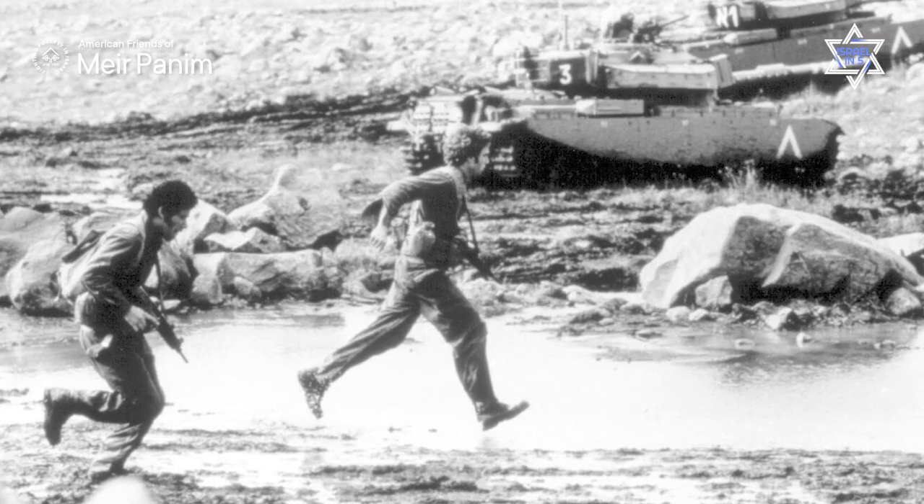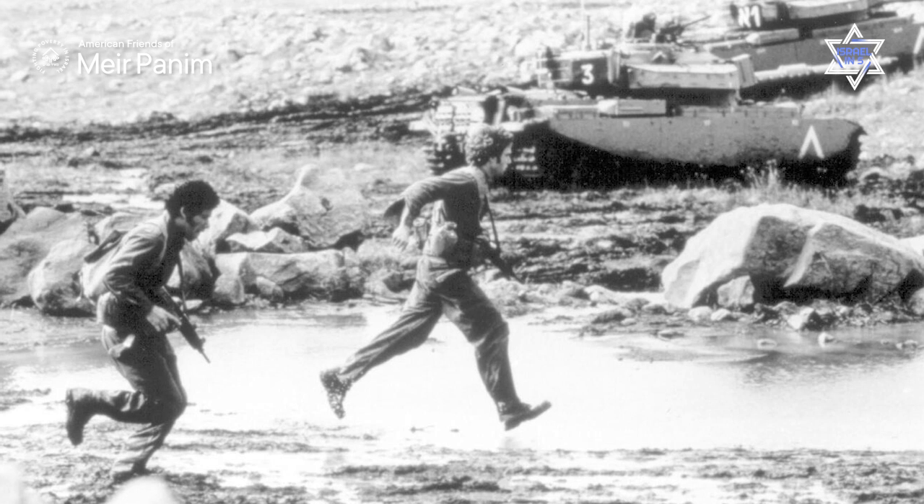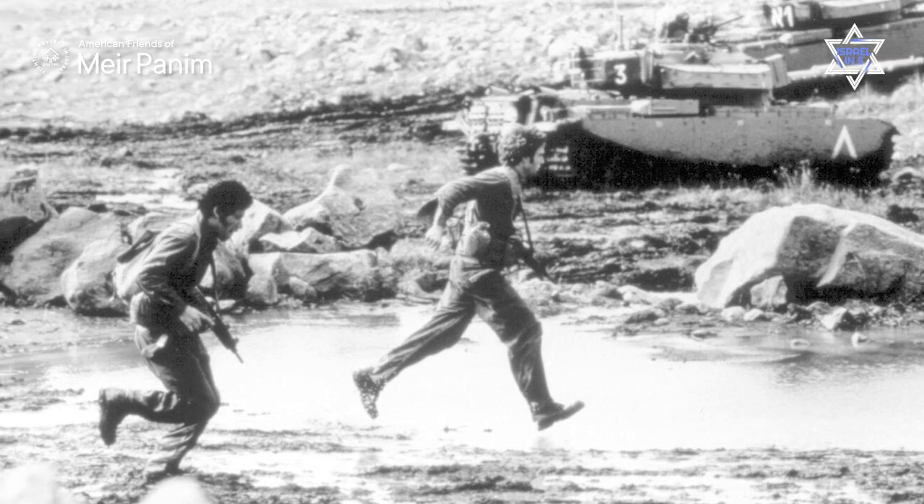Before we look at the Iron Dome, let's look at Israeli security in general. Since its birth in 1948, Israel has been dealing with serious, real, and existential threats from many of its neighbors — sometimes all of its neighbors — both countries and terrorist groups that have rooted themselves in neighboring countries.